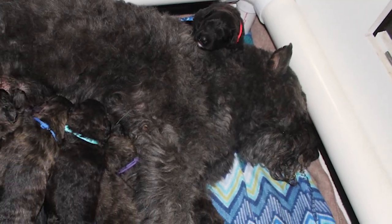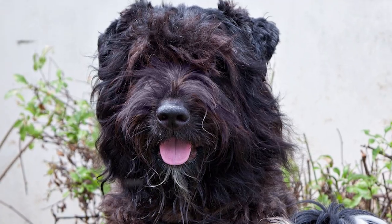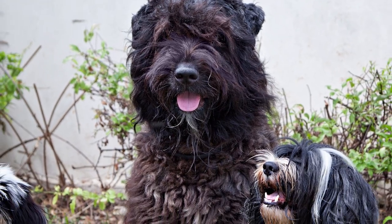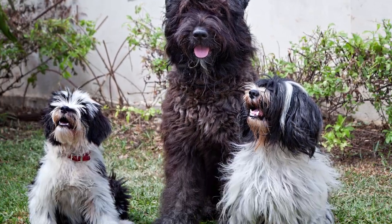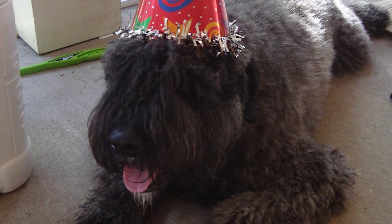Health: The life expectancy of the Bouvier is 10-12 years. It is a fairly healthy breed with some likely concerns being congenital heart disorder, bloat, and entropion. Dogs of this breed take time to physically mature, and too vigorous exercise in the early years should be avoided to allow healthy growth of bones.